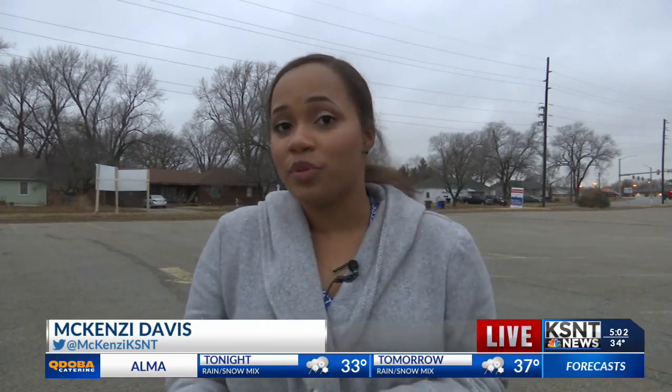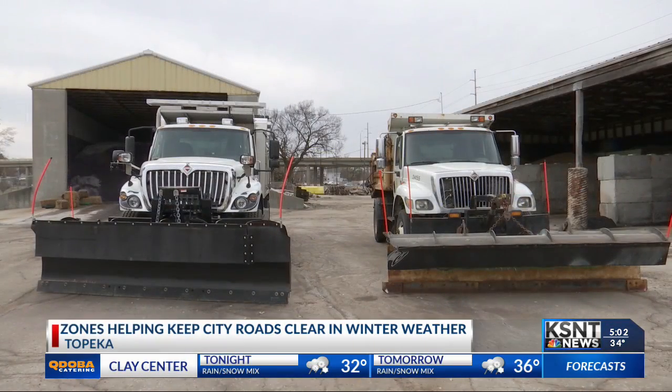I'm standing in what is considered Zone 5 in North Topeka, and it's a part of the new Zone Removal Snow Plan for the city. The city is divided into 12 different zones, and in each one there are two plans.